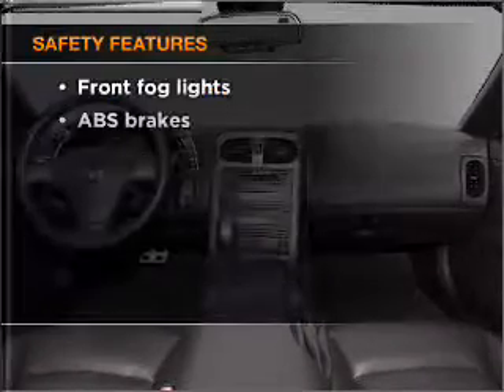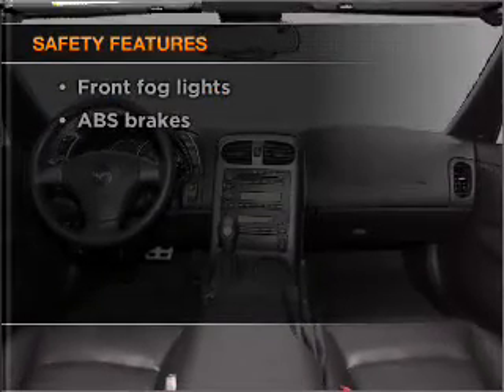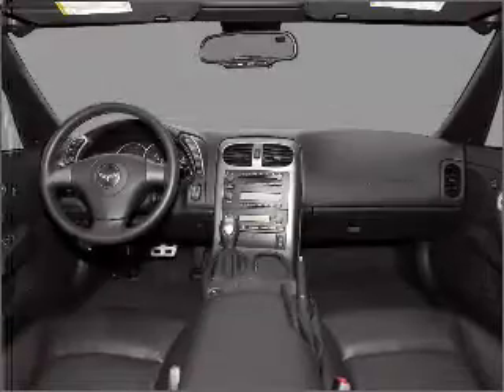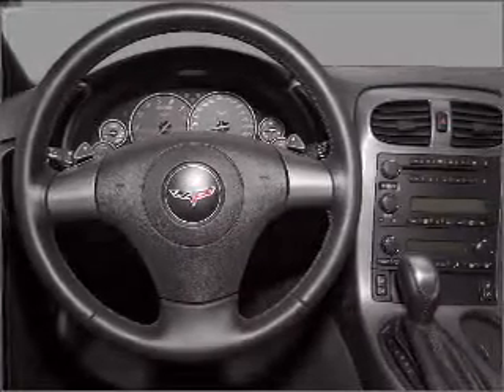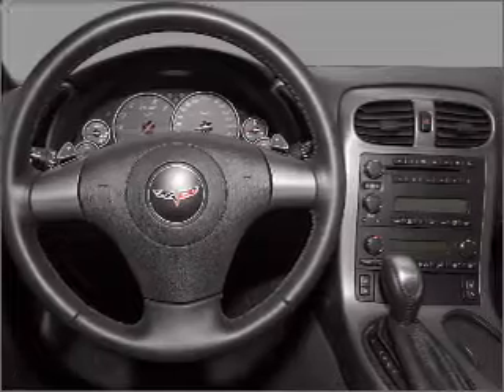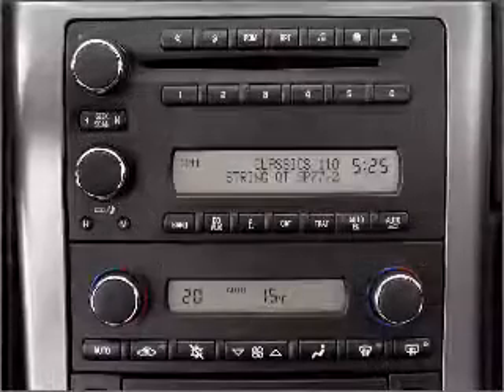And for your peace of mind, the following safety equipment is included: front ventilated disc brakes, passenger airbag, stability control, and daytime running lights. Our website offers more information on all of our vehicles. Call us today to start test driving.